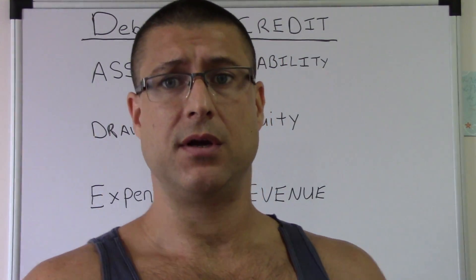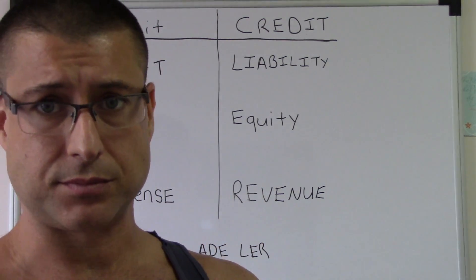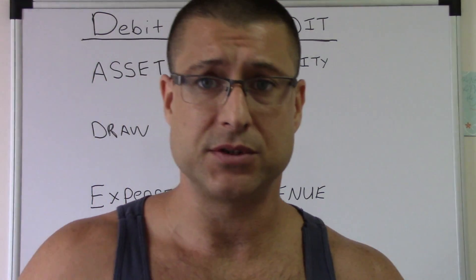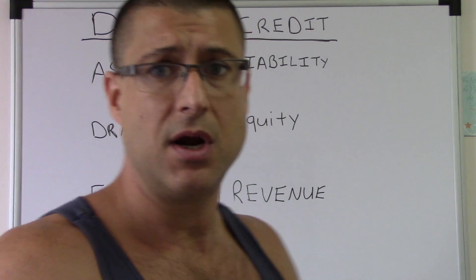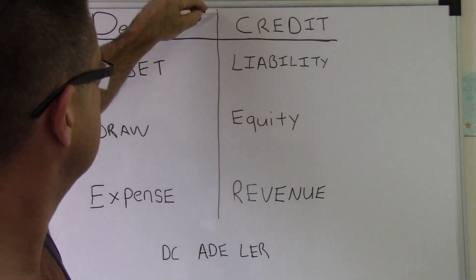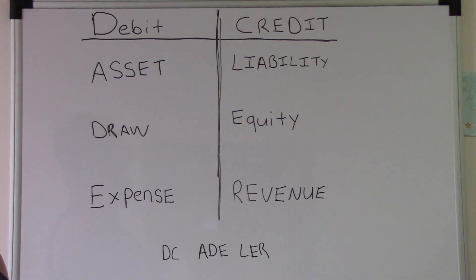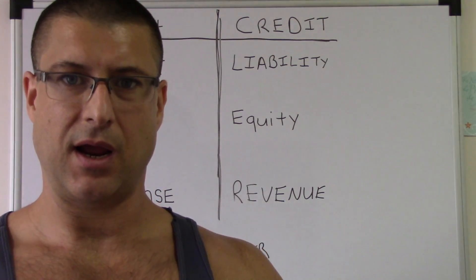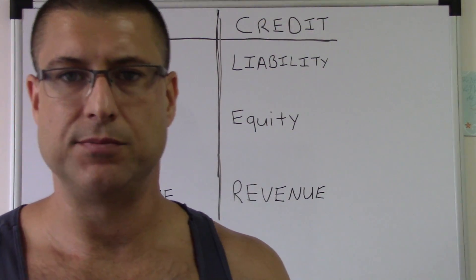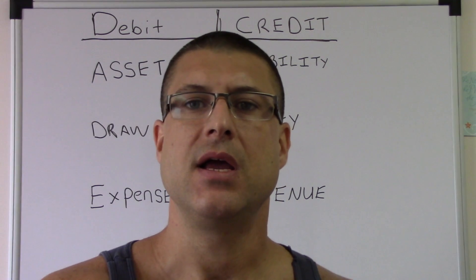Eventually that carried over to my first accounting job, where I would write this down. Even now, when I'm just working on a piece of paper or whatever, I pretty much just put a line like this, and that way I kind of work on my debits and my credits.